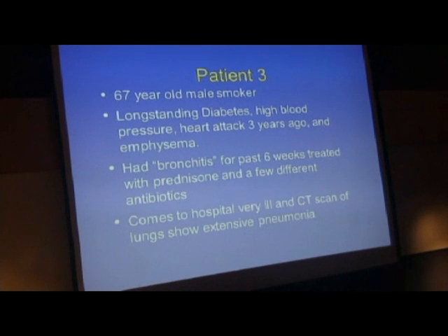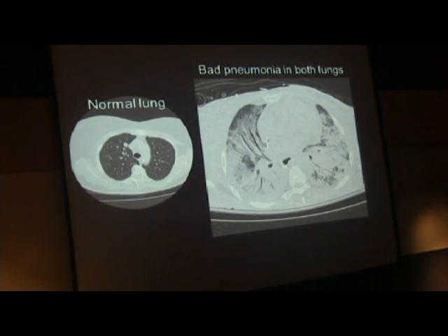He came to the hospital very ill after almost two to three months of not feeling well and getting inappropriate therapy. He came in very ill, and a CAT scan of the lung showed extensive pneumonia, which I'll show you here.